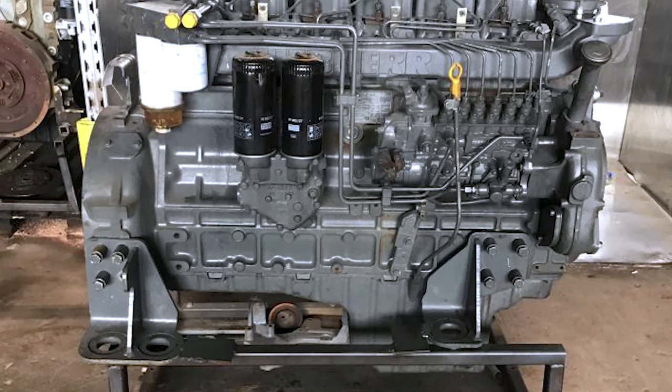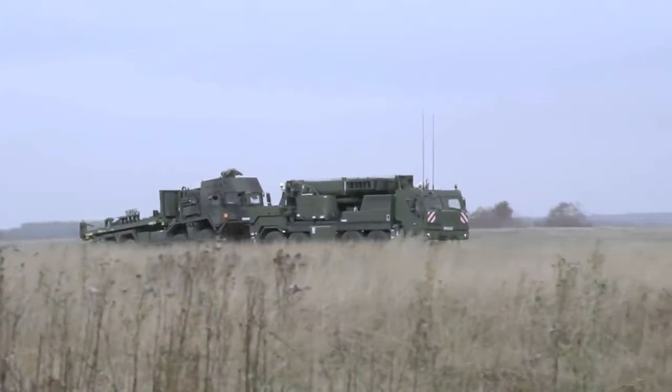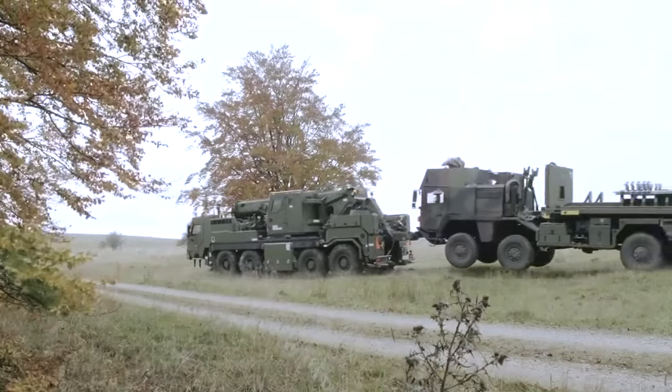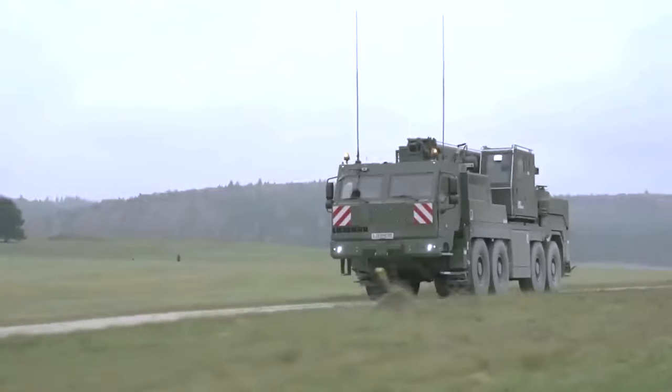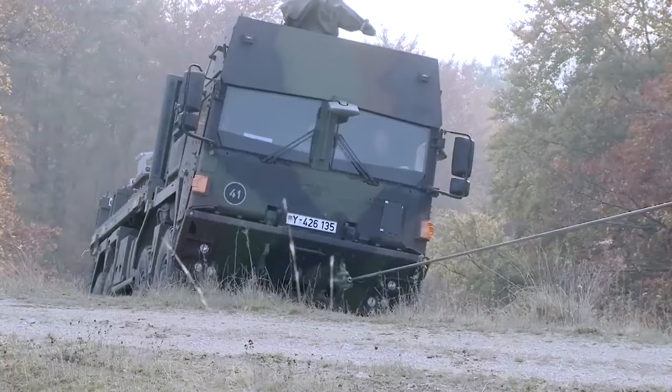It is powered by a Liebherr D946 Ti turbocharged diesel engine, generating 544 horsepower, facilitating a maximum speed of 85 kilometers per hour and an operational range of 800 kilometers.